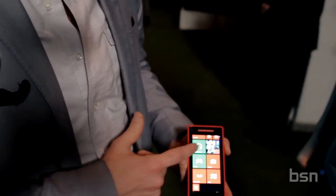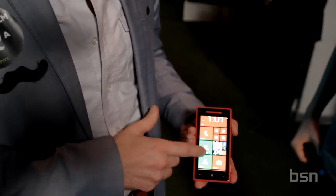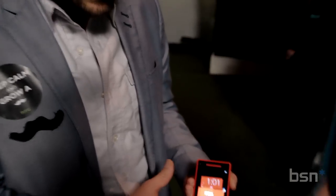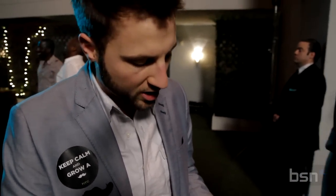Swiping up, you'll notice we've got Windows Phone 8 on the home screen. These icons can be customized to any one of three different sizes. You can press and hold to easily resize them, making it really easy to customize the screen the way that you want it.